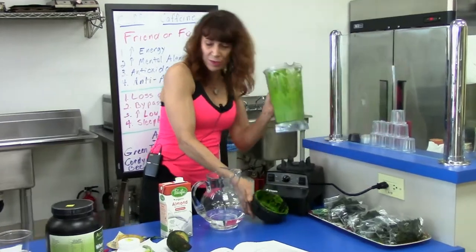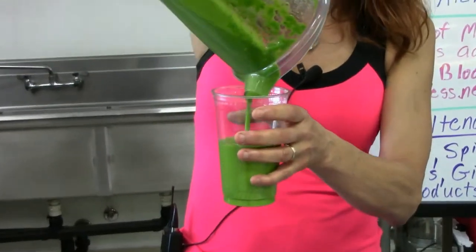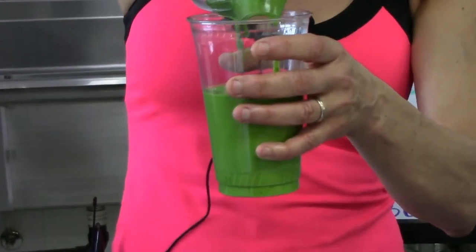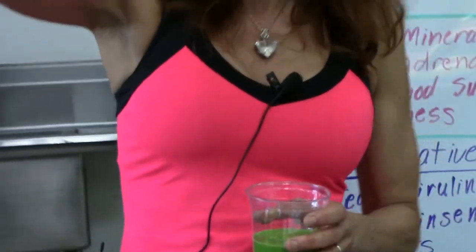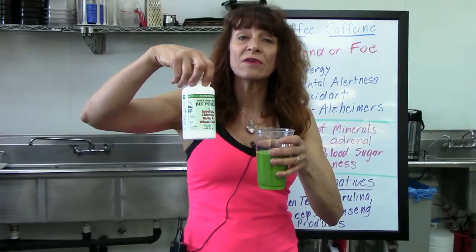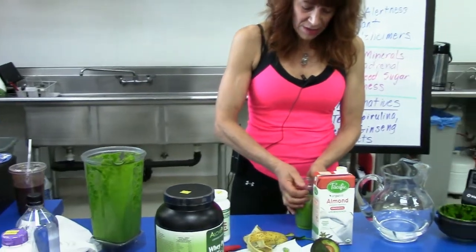If you notice, I'm going to pour it into a slightly larger cup. This is a really, really rich smoothie — normally right about 12 ounces. You have the option to put in a little bit of spirulina, chlorella, barley, or wheat grass to make it even more potent and give you even better energy. I'm going to put the lid on this one.